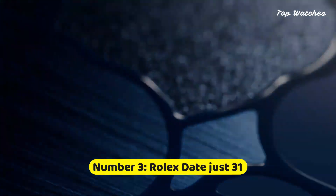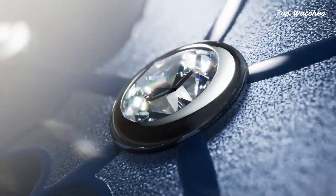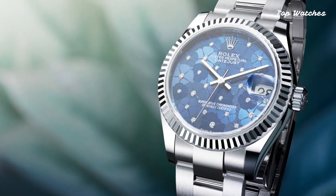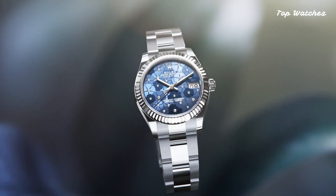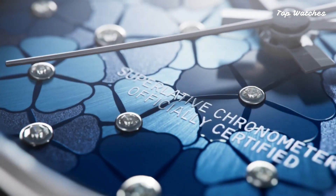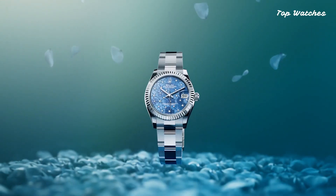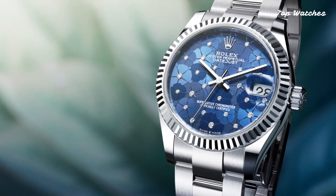Number 3: Rolex DateJust 31. Housed within a stainless steel case and Rolex jubilee bracelet with 18K yellow gold jubilee center links, the fixed fluted 18K yellow gold bezel frames a champagne dial illuminated by luminous yellow gold hands and index hour markers. This analog luminescent timepiece operates on the Rolex caliber, delivering precise timekeeping with a power reserve of approximately 70 hours.